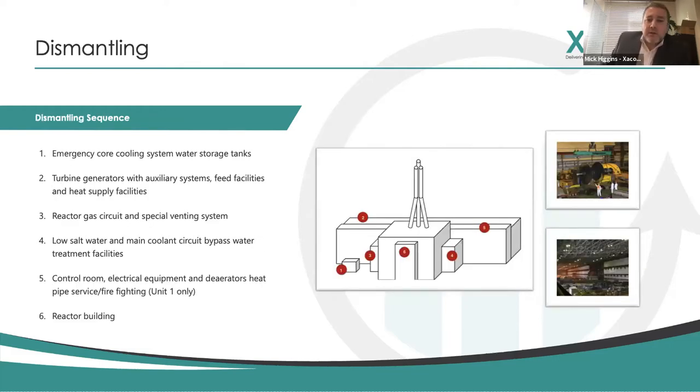In terms of the dismantling, this is a huge project. You've got to think you're dismantling not only the reactor core but also all the buildings, all the liquid, and all the surrounding buildings - it's an absolute mammoth task. There are six key phases to dismantling around the reactor unit: the emergency core cooling system and storage tanks, turbine generation halls and all the auxiliary systems, the reactor gas circuits and venting systems, low-salt water and main coolant bypass water systems, the control room, all the electrical equipment, and the reactor building itself.